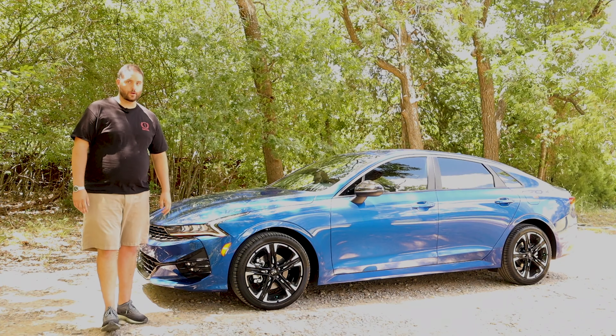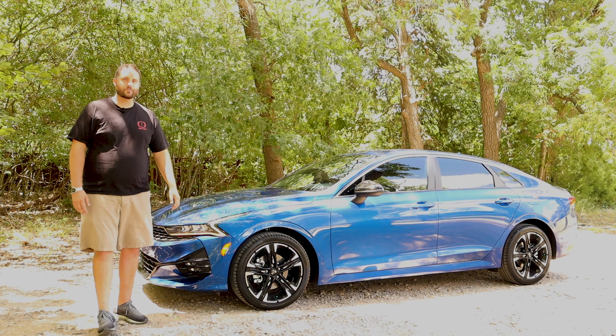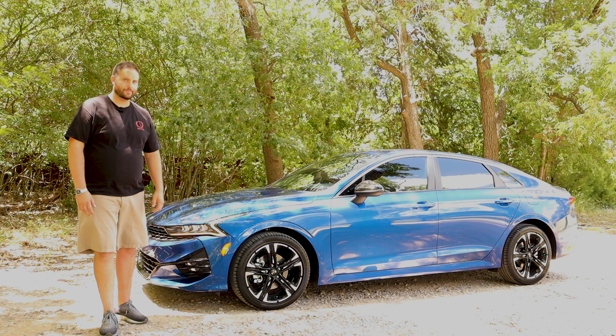Great news! Ford has brought back the Bronco. Yes, this is not a Bronco, but with Chevrolet watering down the Blazer nameplate, Kia is doing its part to bring the K5 back.